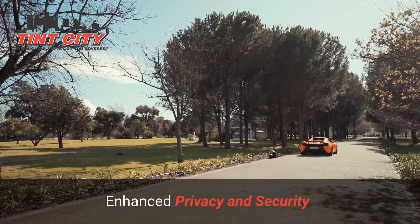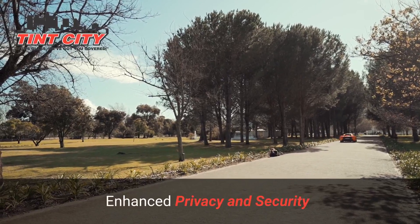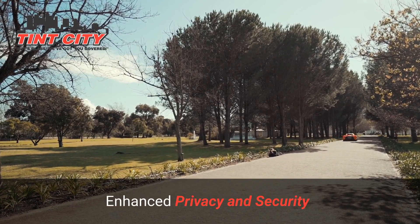Enhanced privacy and security. Privacy matters even in your car. Tinted windows not only add a touch of mystery but also enhance security by keeping prying eyes away from your valuables inside. Drive with confidence and peace of mind.